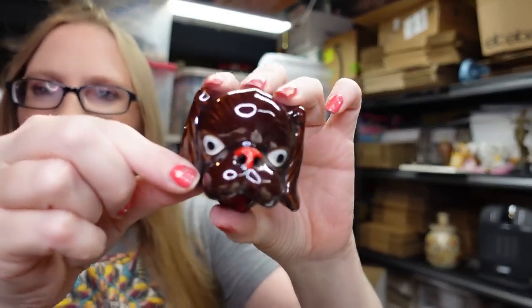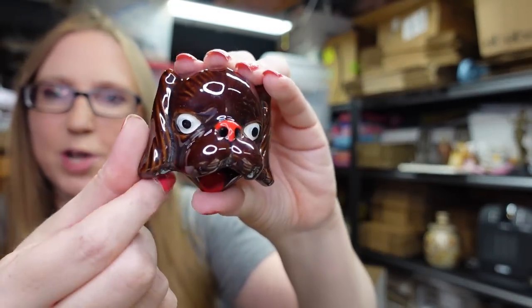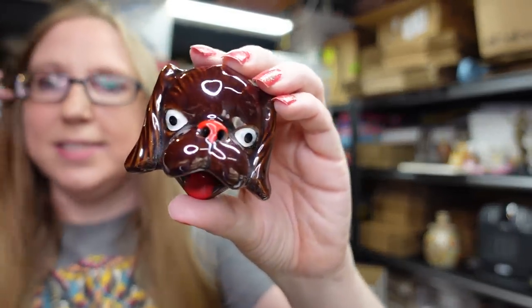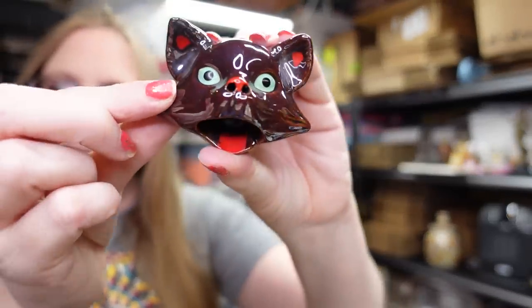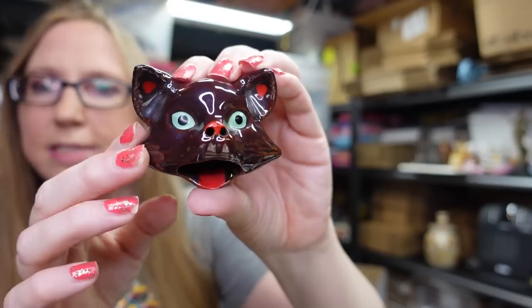I got this vintage redware ashtray — it's a smoking ashtray where when you stick your cigarette in, the smoke would come out of his nostrils. People collect these regardless of whether they smoke or not. I paid $0.50 for this ashtray and listed it as a buy-it-now for $25.99. These are actually pretty popular, more so the cat version. Here's the kitty cat — look at the face on that, so stinking cute. I also paid $0.50 for that one and listed it as a buy-it-now for $25.99. The cat will probably go before the dog.